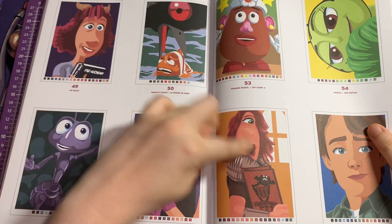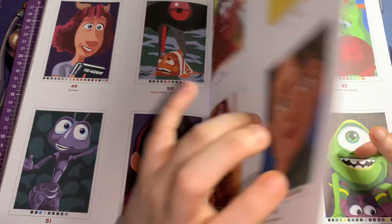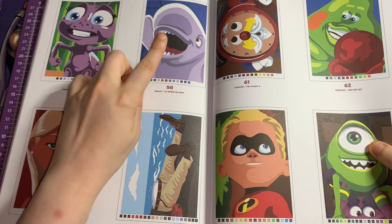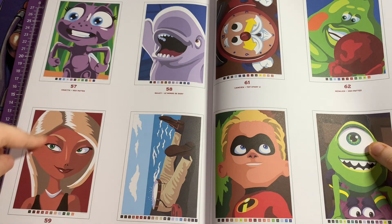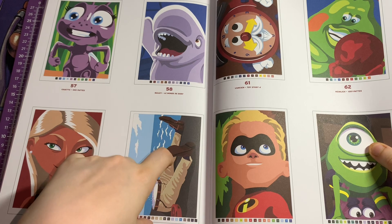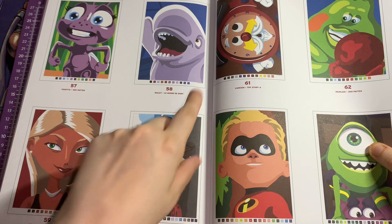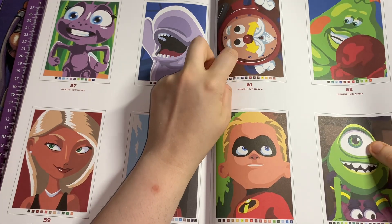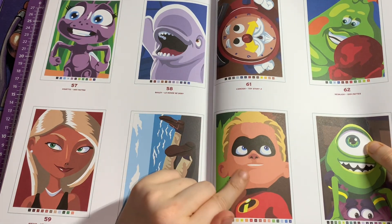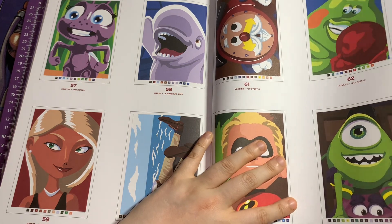This might be Onward actually. This is Andy from Toy Story 3. Then you've got Dot from A Bug's Life, then you've got Bailey from Finding Dory. I don't know her name but she's from The Incredibles. Then you've got Ian and Barley's dad from Onward, then this guy from Toy Story 4, then Heimlich from A Bug's Life, Dash from Incredibles 2, Mike Wazowski and Sulley from Monsters University.